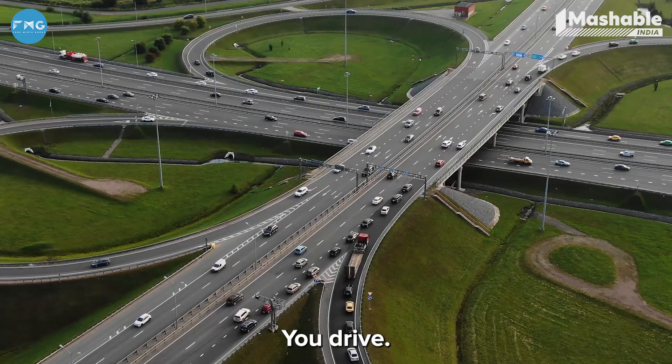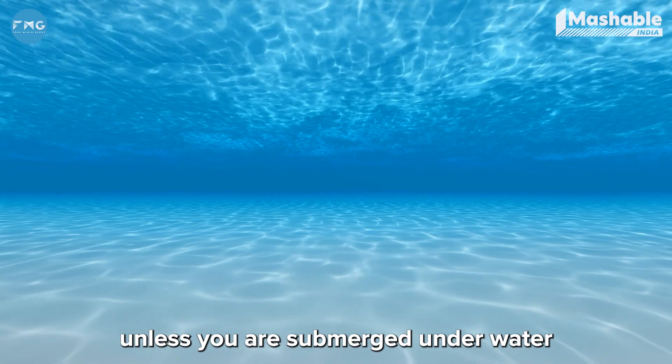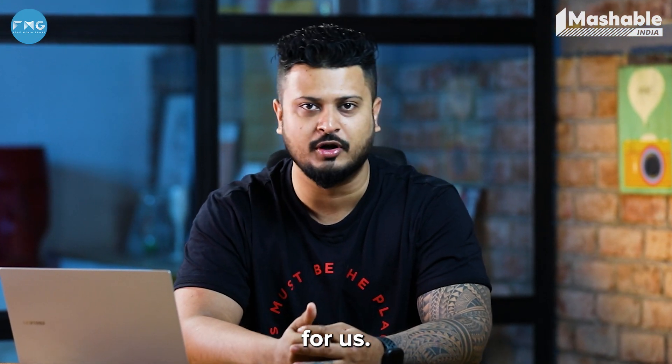You run, you ride, you drive, or even if you fly, there is a certain amount of air resistance that you encounter — unless you're submerged underwater or in space. So in today's episode of It's Different in Future, let's talk about aerodynamics and what it holds in the future for us.